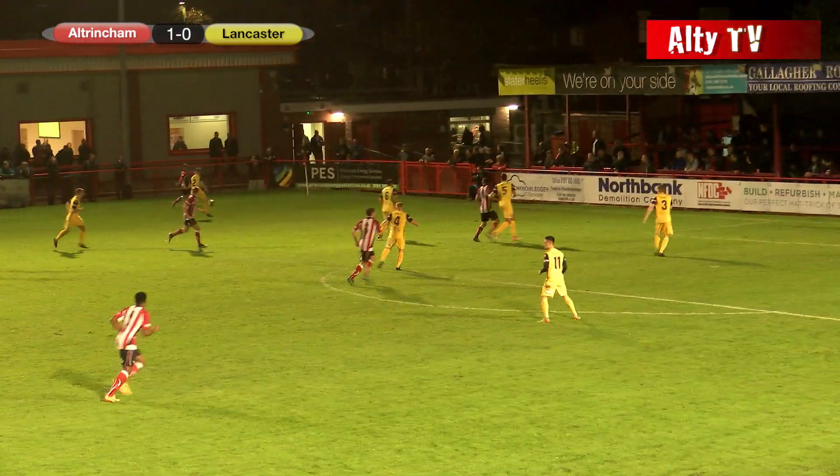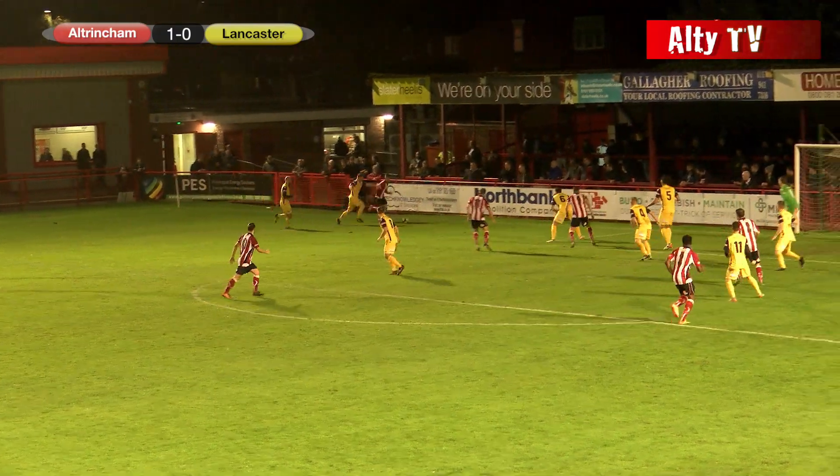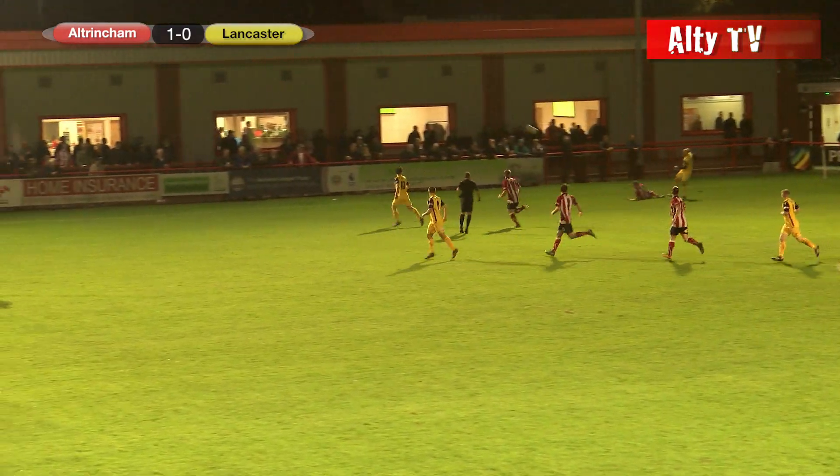Poole through ball — is Johnston onside? He is. Johnston keeps down the line, ball across — oh, it's just cut out. Altrincham almost did it again, they almost scored once again right at the start of the second half.